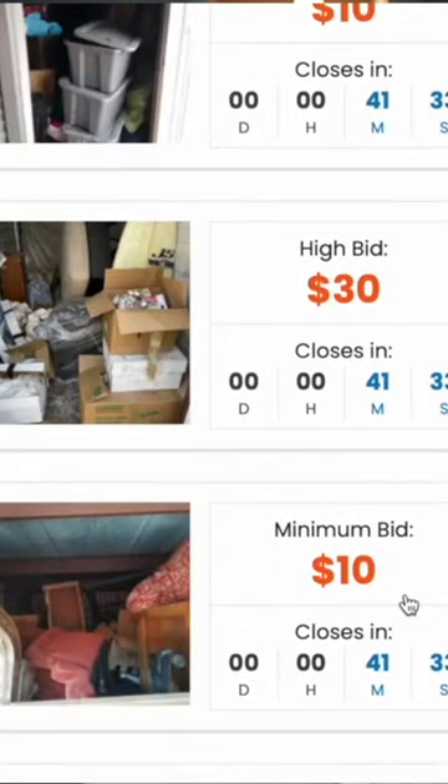This might be one of the best side hustles that nobody really talks about: buying abandoned storage units. If you store your items in a storage unit and fail to make payments after a certain amount of time, that company throws your storage unit on auction for people to bid on, and they can take literally whatever is inside.